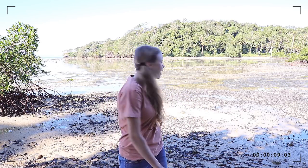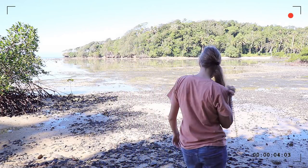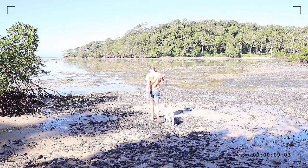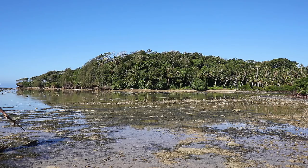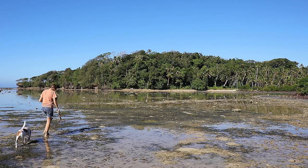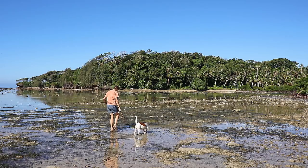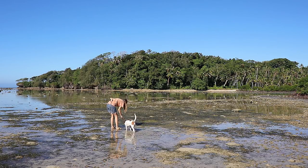Hey guys, welcome to this video. I think you guys liked my adventure video, so I'm going to be going reef walking again and I'm going to see what I can find. Hopefully we find a lot of stuff. Let's see what we find today.